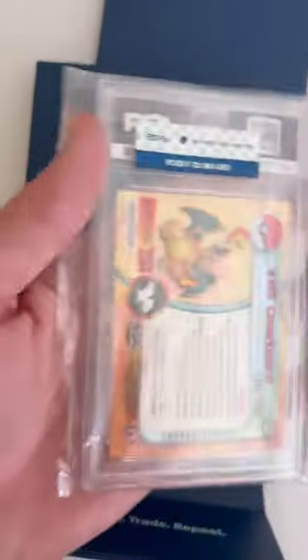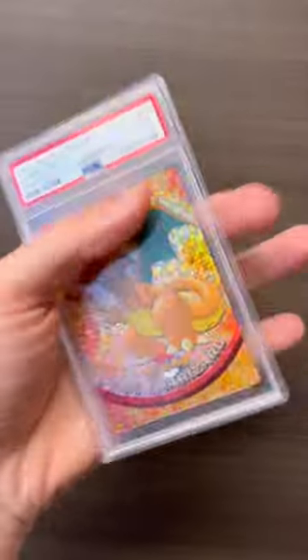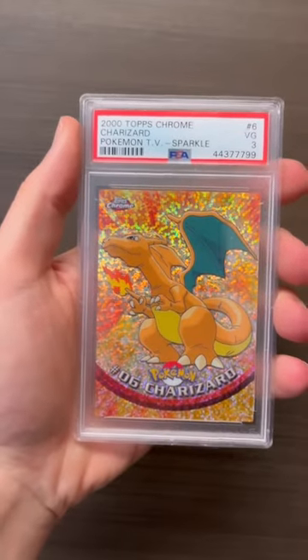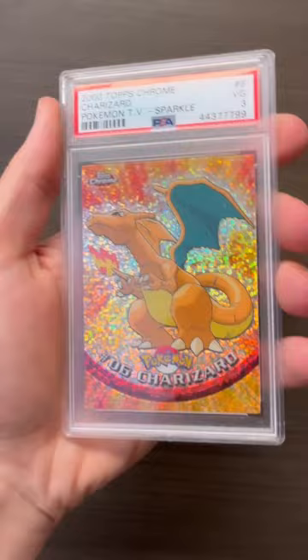It comes in this little bag and there's a tamper-proof seal on there. And there it is — Topps Chrome Sparkle Charizard PSA 3. Absolutely beautiful card.